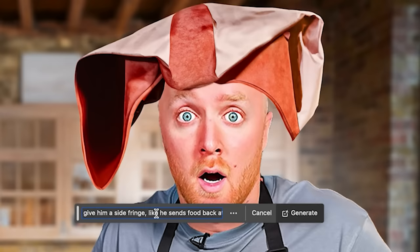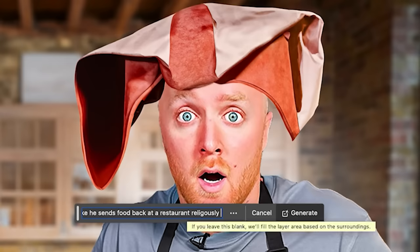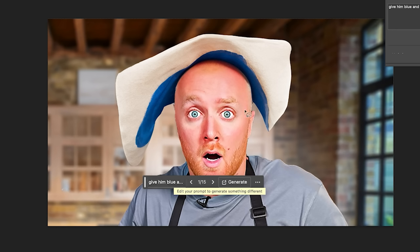Let's see what I can do with all the hair on his head. Still yet to get a hairstyle. What did you type? I said give him a side fringe like he sends food back at restaurants religiously. I'd probably keep it less words. It's made him even balder.